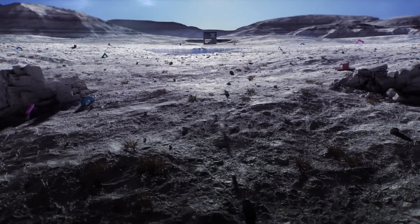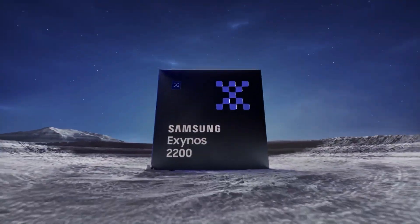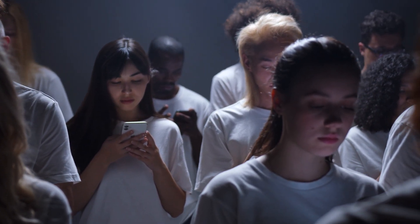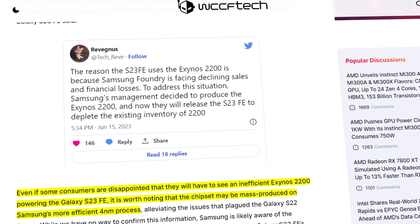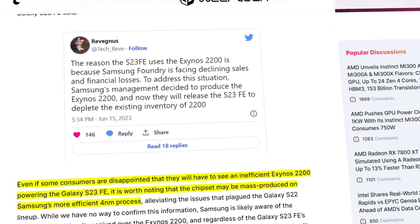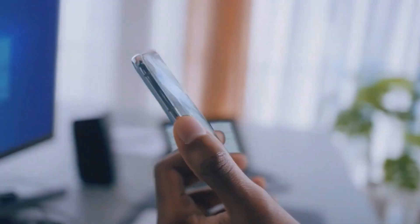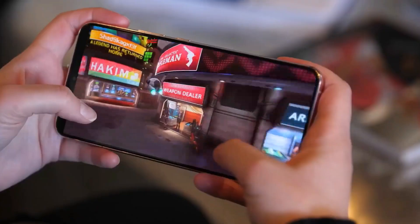And if Samsung wants to boost its sales and generate more profit, going with an in-house chipset makes more sense. By utilizing the Exynos 2200 in the Galaxy S23 FE, Samsung can enhance the profit margin on the device, and if the device sells well, it will let the company recover from its current financial losses. There's also a report suggesting that Samsung is currently utilizing an advanced fabrication process to mass-produce the Exynos 2200, which could make the Galaxy S23 FE perform much better than the S22 devices with the same chipset.